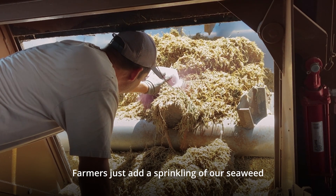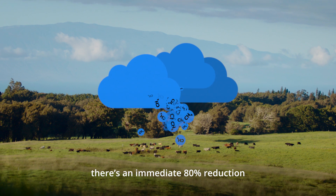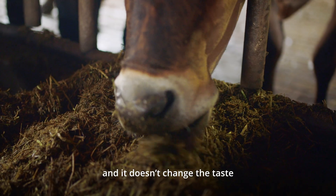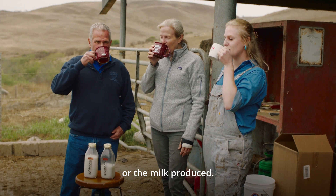Farmers just add a sprinkling of our seaweed to the food the cows eat, and just like that, there's an immediate 80% reduction in the amount of methane a cow burps. Cows love it, and it doesn't change the taste, the texture, chemistry, or shelf life of either the meat or the milk produced.